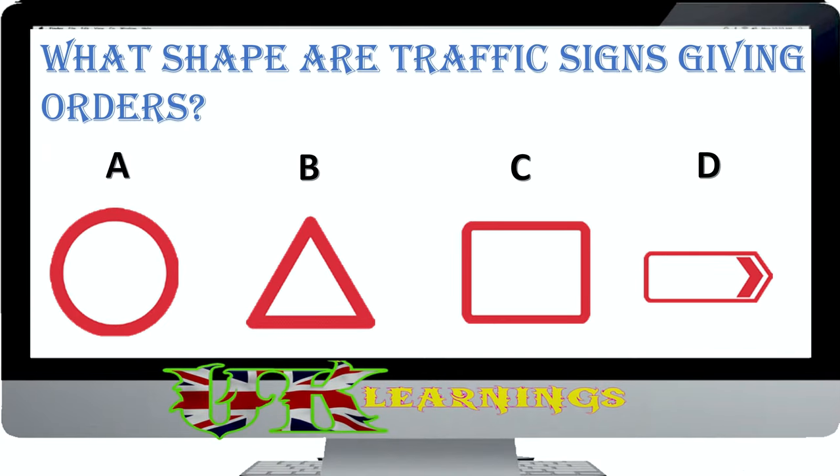What shape are traffic signs giving orders? The correct answer is A. Road signs in the shape of a circle give orders. Those with a red circle are mostly prohibitive. The stop sign is octagonal to give it greater prominence. Signs giving orders must always be obeyed.